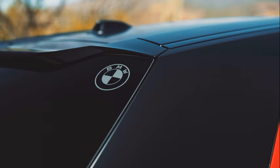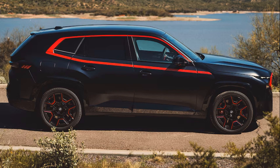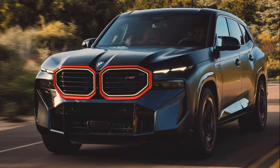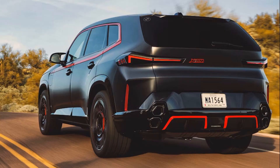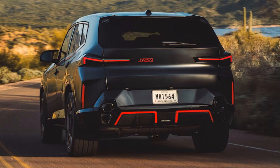With power must come balance. The Label Red also gets handling improvements, including adaptive M suspension professional with electronically controlled dampers and active roll stabilization through its active roll comfort. Integral active steering allows the XM Label Red to steer with minimal effort while also adding rear steer for precise control and easier parking maneuvers. The M sport braking system brings six-piston fixed front calipers and single-piston floating calipers to the rear, with braking abilities further enhanced thanks to the electric motor's energy recuperation that recharges the battery while braking.